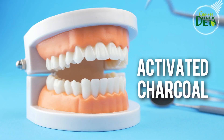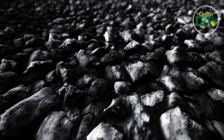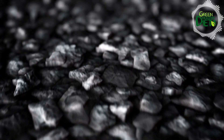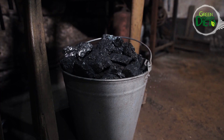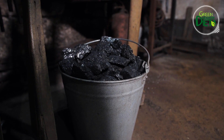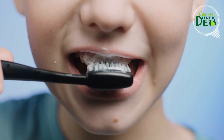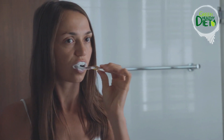Number 10: activated charcoal. This stuff is gaining serious fame as an incredible home remedy for teeth whitening, and it's easy and cheap. Activated charcoal is like an antioxidant superhero that kicks toxins and surface stains to the curb, especially those left behind by tea, coffee, and food. All you've got to do is crush up a charcoal tablet into powder, dip your wet toothbrush into it, and brush away as you normally would.